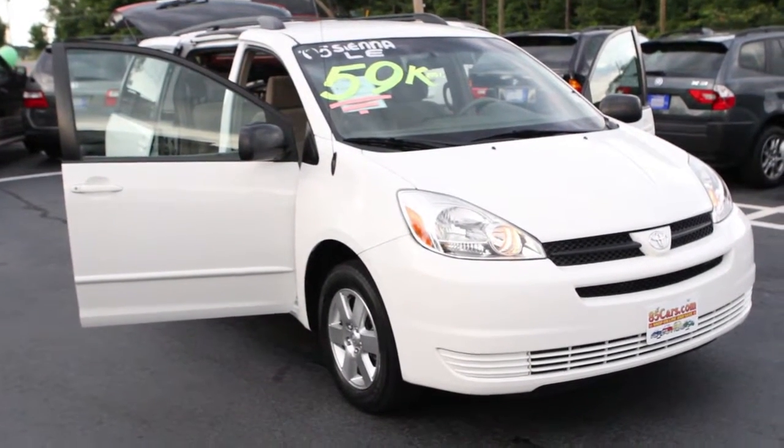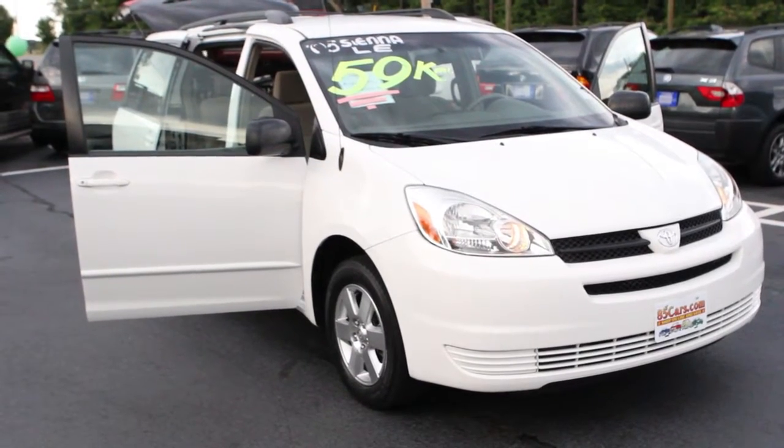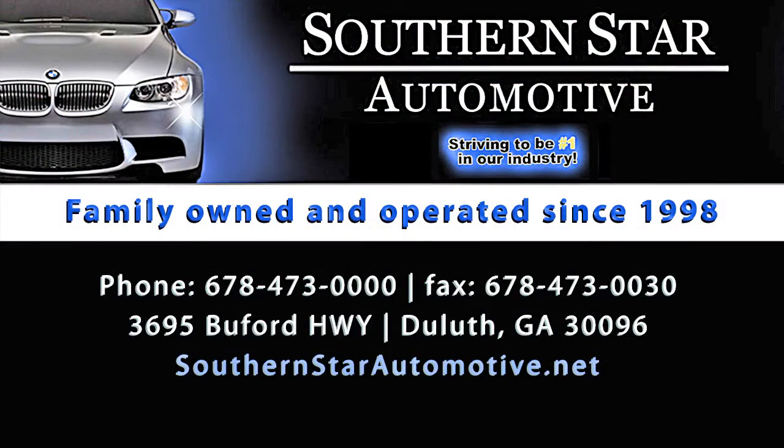We do have financing for prime and super prime credit lenders available. Southernstarautomotive.net — come on out, we'd love to serve you.